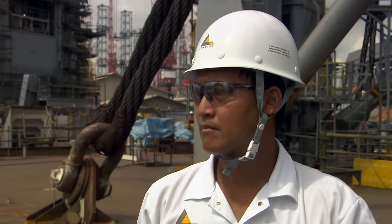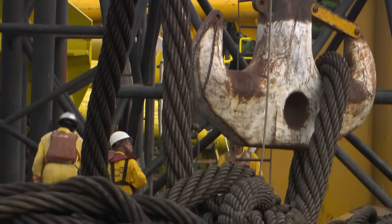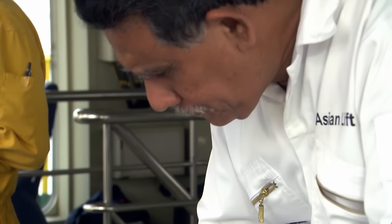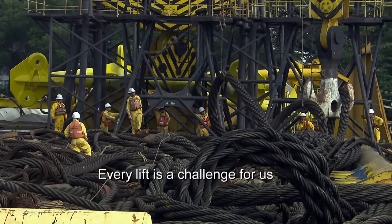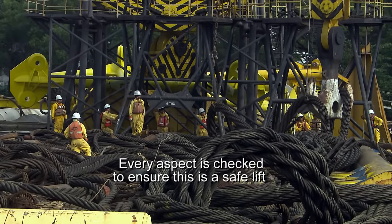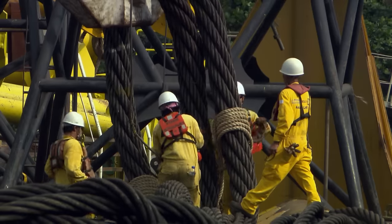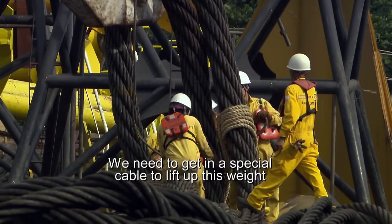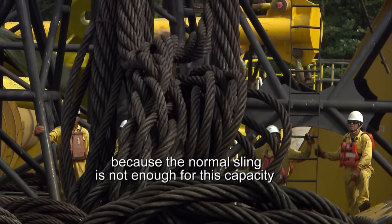Lifting manager Thet Tuzza first attaches two giant slings to the crane's hook. Each sling carries four cables which connect to the rig's eight anchor points. Every lift is a challenge — every aspect we have to check to ensure this is a safe lift. The heavy-duty slings help distribute the massive weight. We need a special cable to lift this weight because a normal sling is not enough for this capacity.